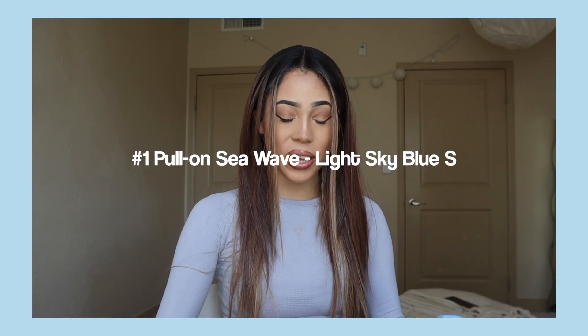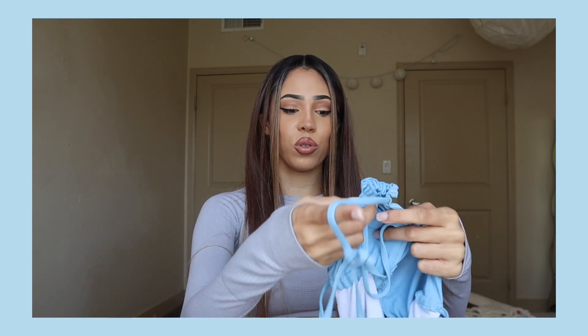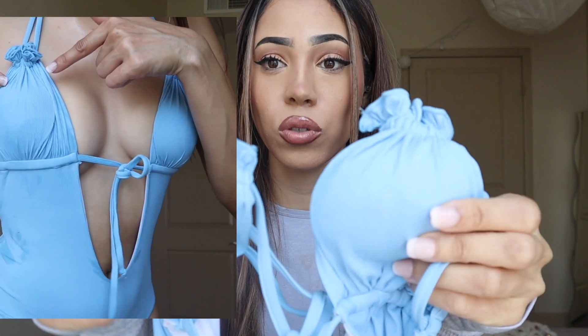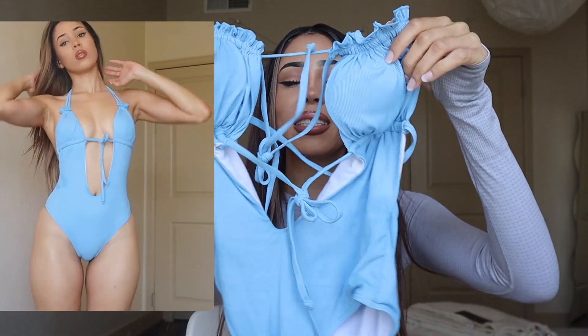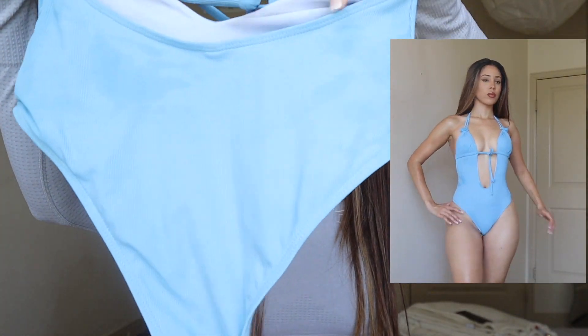Alright, so the first bikini — I was like this is so cute! It's a baby blue one-piece bikini with little ruffles, and they're really cute. It comes in green and black colors too, but I think they sold out of my size in green. I ended up really liking the blue one and the back has a simple cut on the bottom.